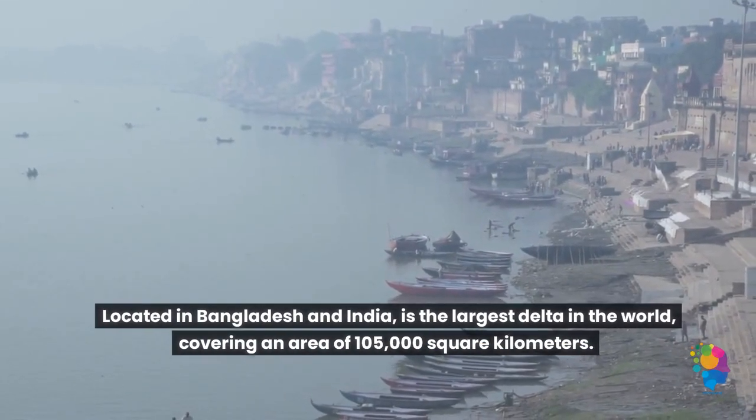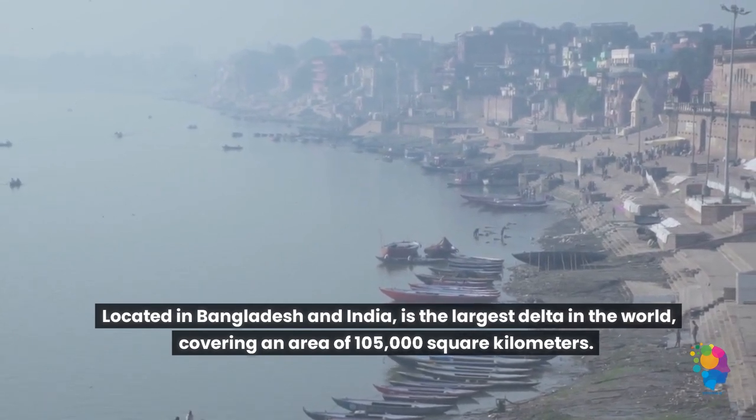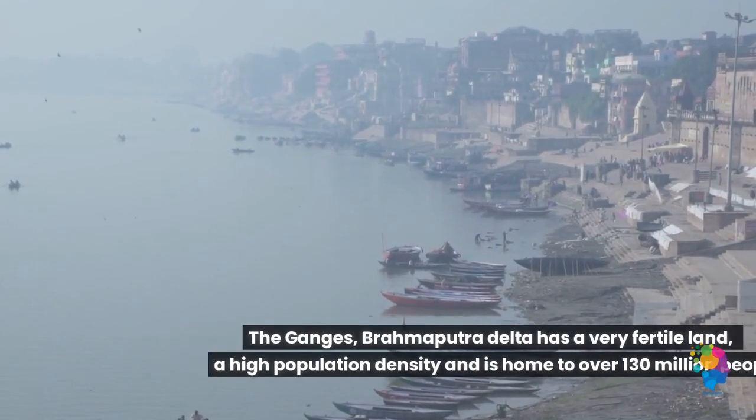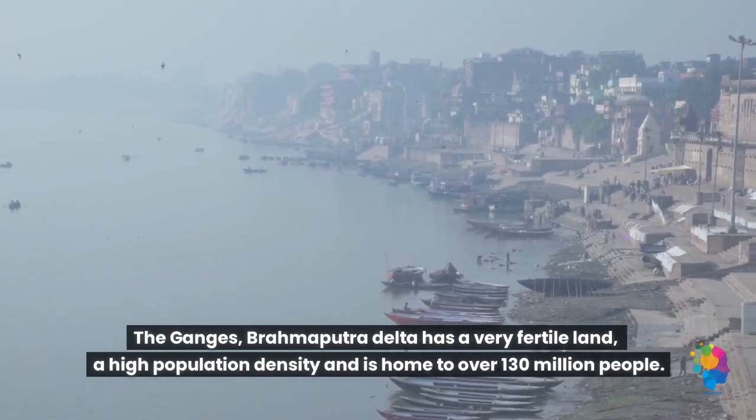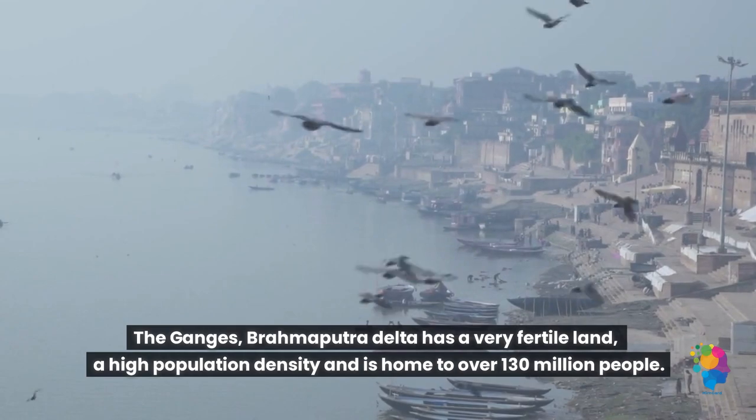1. Located in Bangladesh and India, is the largest delta in the world, covering an area of 105,000 square kilometers. The Ganges-Brahmaputra Delta has very fertile land, a high population density, and is home to over 130 million people.